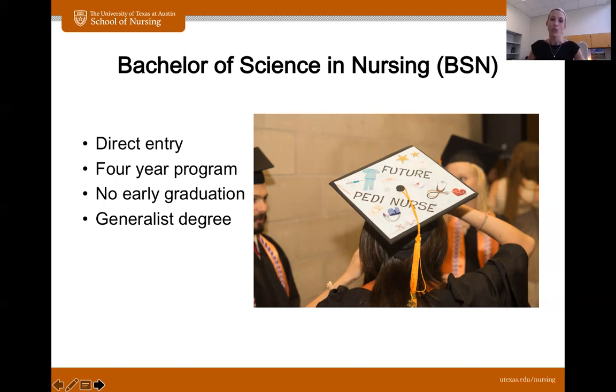You would work with your advisor in that case, and they would help map out what your program looks like, what you can do to fill in those gaps, and what your options are. When you graduate, you graduate with a generalist degree, which means you do not specialize in any one unit, any one field, any one population. You will have exposure to many different types of nursing throughout your time here.